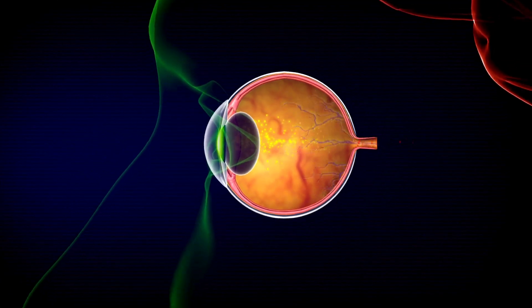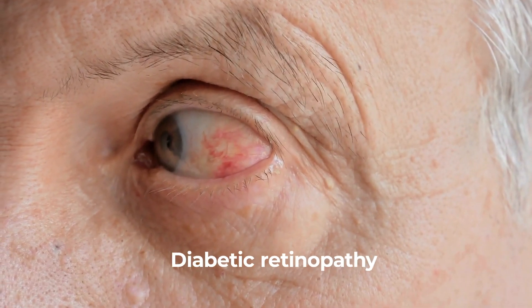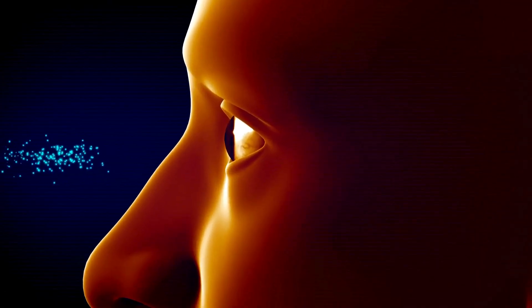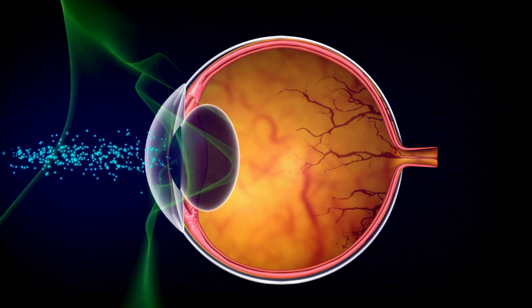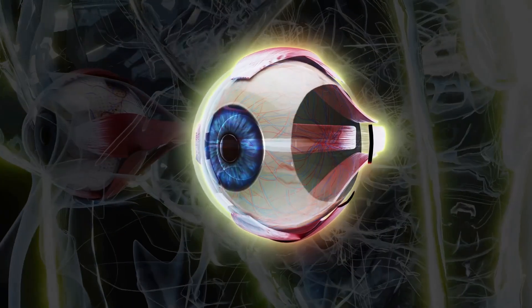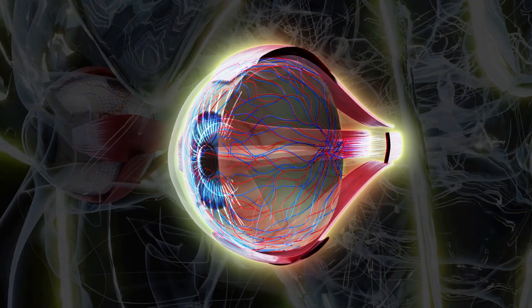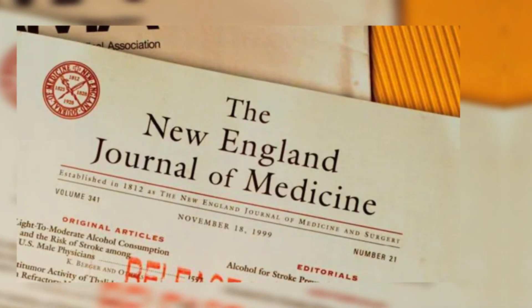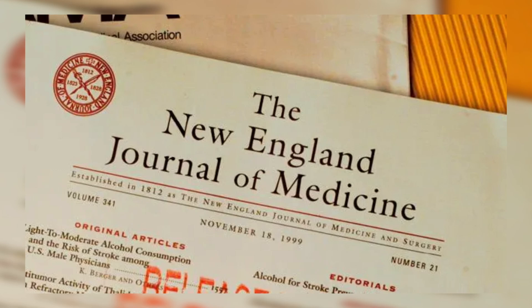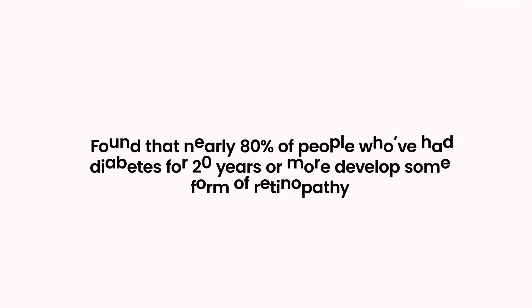Number two: dark or empty areas in your vision. Diabetes can cause serious damage to the blood vessels in your retina, leading to a condition known as diabetic retinopathy. As this condition progresses, you may start noticing dark or empty patches in your field of vision. These areas, often described as blind spots, occur when diabetes damages or blocks the tiny blood vessels that nourish your retina, causing parts of it to die off.